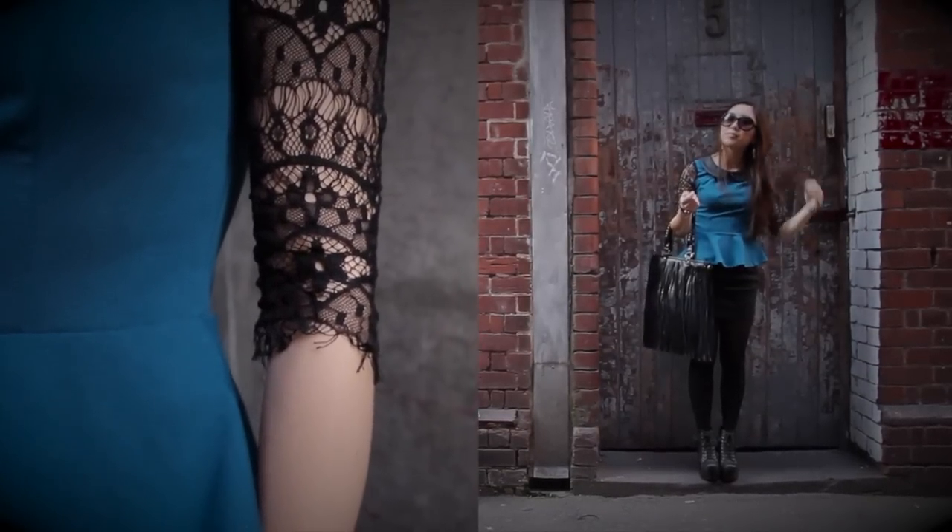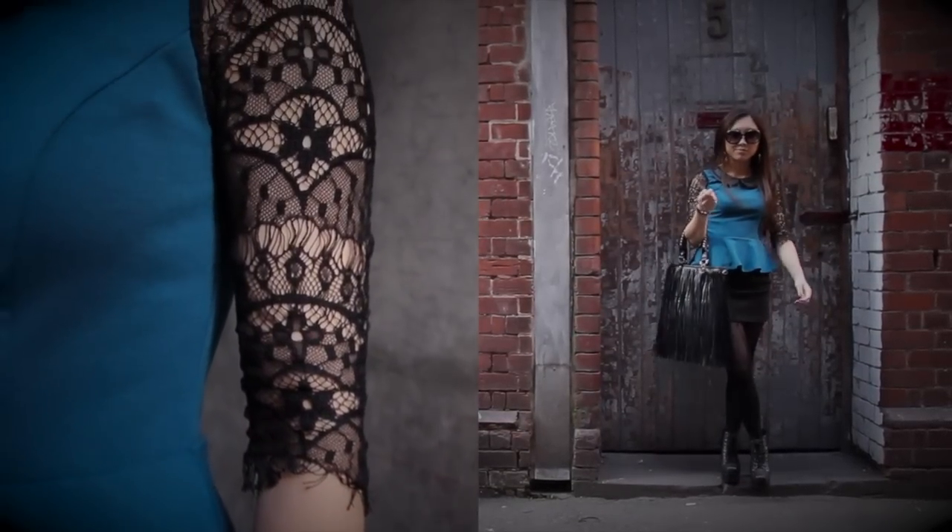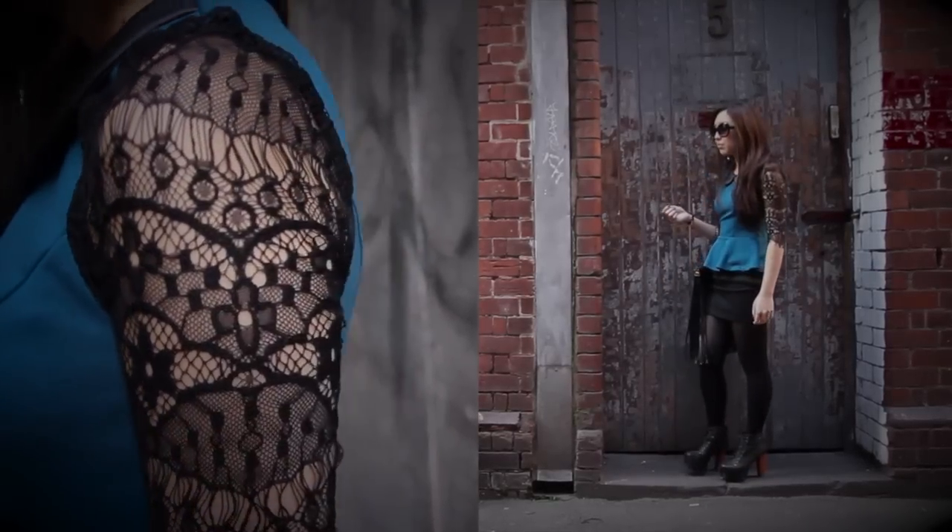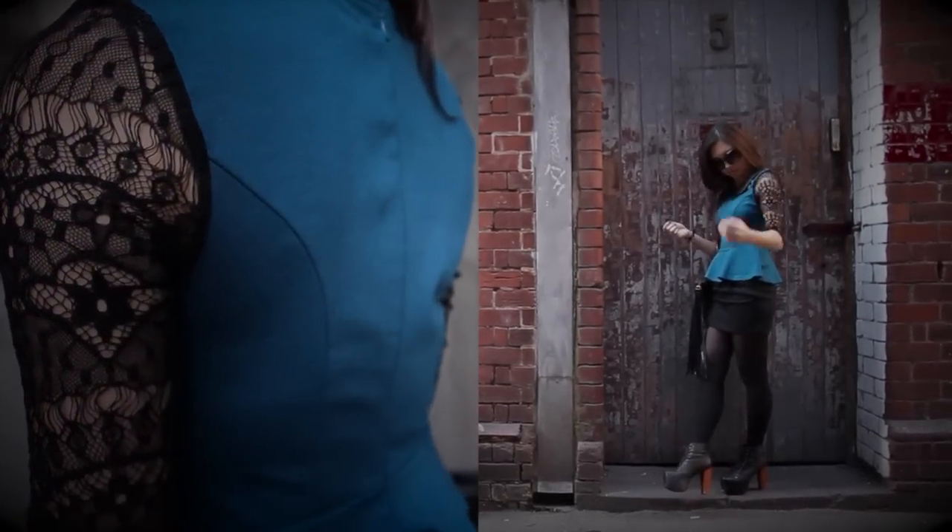You can also style your peplum tops for different occasions. Swap the skirt for a pair of jeans for a casual look, or add black pumps and a clutch for a night out.